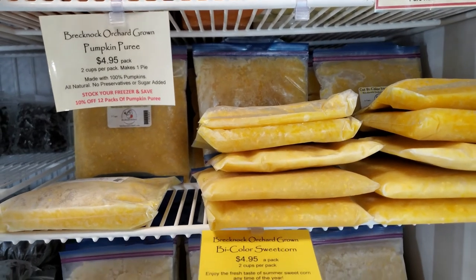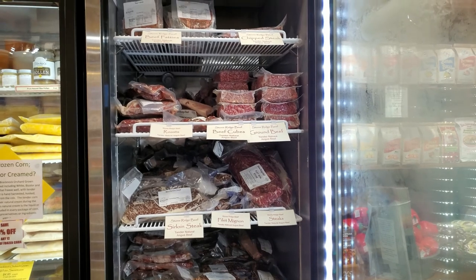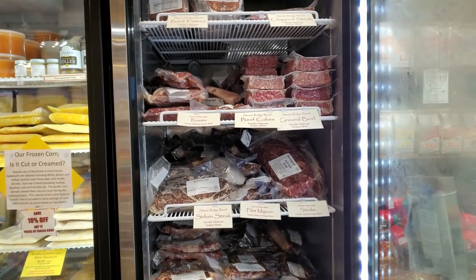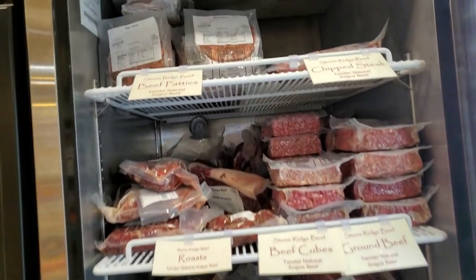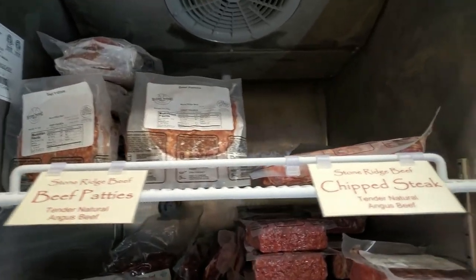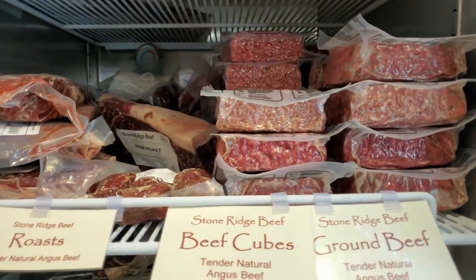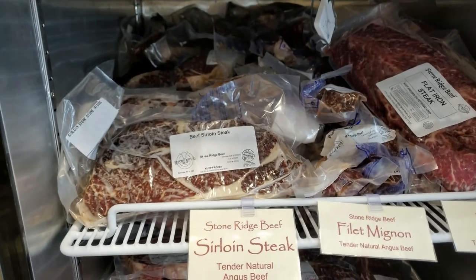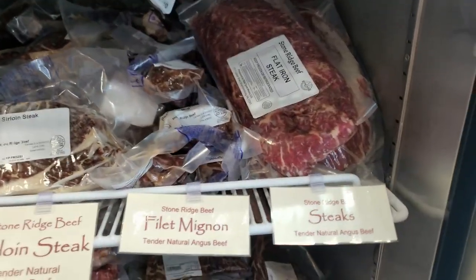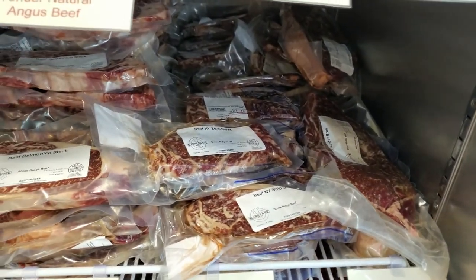If you're looking for the perfect savory meat to enjoy at your holiday meal, we have beef patties, chip steak, ground beef, beef cubes, roast, sirloin steaks, filet mignon, steaks, London broil, New York strip, and Delmonico steak.